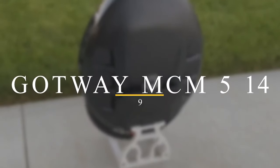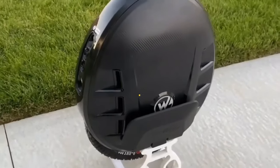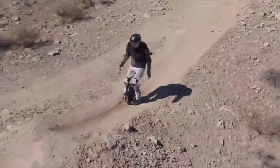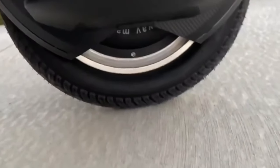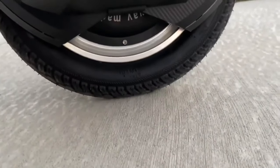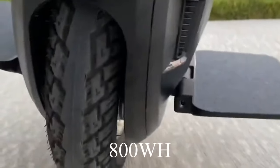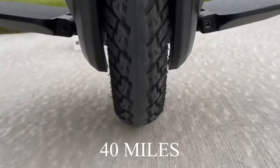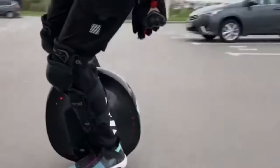Number 9: Gotway MCM5. The Gotway MCM5 is best suitable for hill climbing. Due to this, it has been nicknamed the mountain climber. It has a remarkable and impressive torque, and its acceleration is considered best for hill climbing. It has a 1,500-watt sustained motor with a battery capacity of 800 watt-hours, and its range is quite good at around 40 miles (64.37 kilometers), depending on conditions for upward movement.